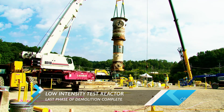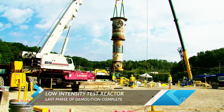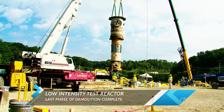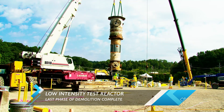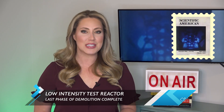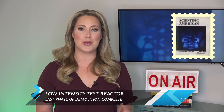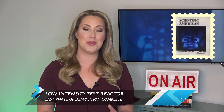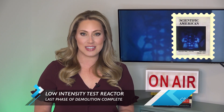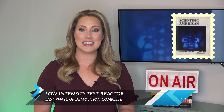Getting to this point took nearly five years of planning and deactivation work. Employees had to navigate dangerous structural concerns all along the way. The training reactor became world-famous when a photographer first captured a blue glow caused by radiation in the pool above it. That photo appeared on the cover of the October 1951 issue of Scientific American.